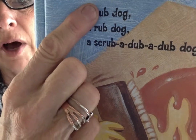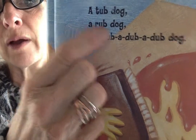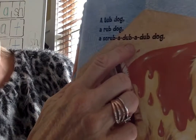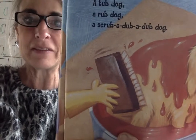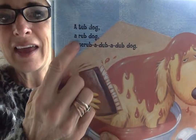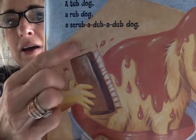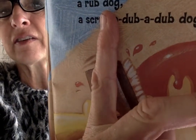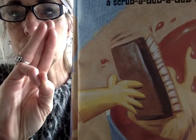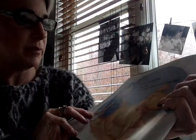I see a word family: ub. If I know ub, I know tub. If I know ub, I know rub. If I know ub, I know dub. It's so easy when we find our word family — it helps us build those new words. A tub dog, a rub dog, a scrub dub dog. S-C-R is a cluster — it says 'scr,' one sound. Scrub, dub, rub, tub — they all rhyme. It helps me get the word.